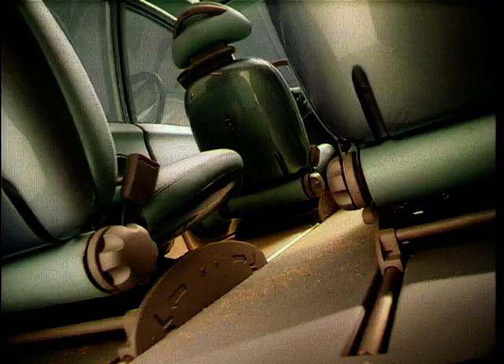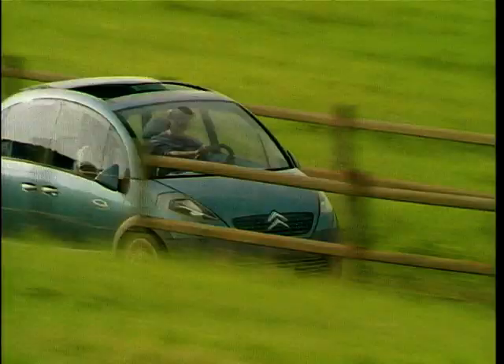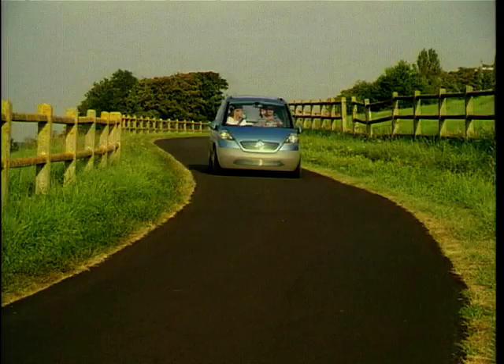Obviously the wide suicide doors have gone, but these are often put on concepts so the space inside can easily be looked at from outside. The compact nose and front overhang of the concept have both grown in size for the C3 production car. We asked Donato Coco, the design boss of Citroën's small car division, why this was.